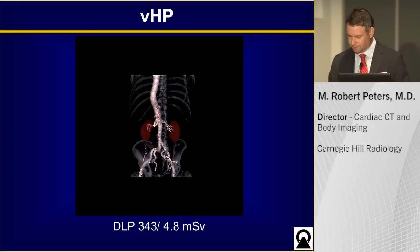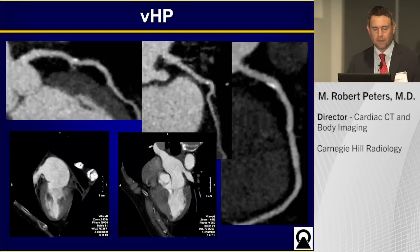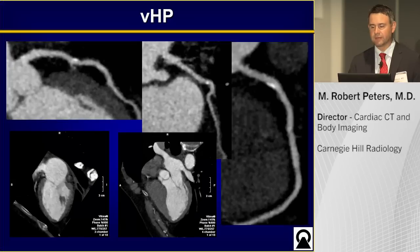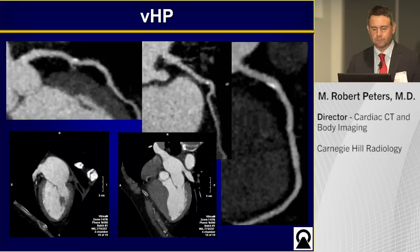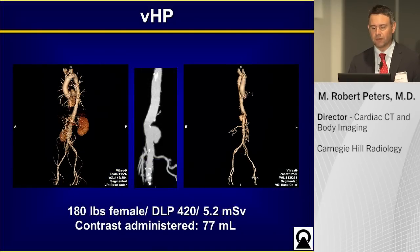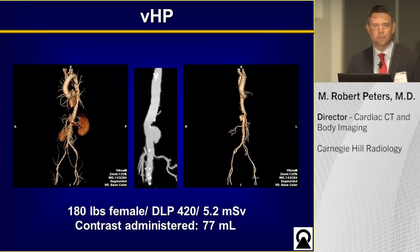Here's another case of a patient with an abdominal aortic aneurysm but also a question of coronary artery disease. Using variable helical pitch, we obtain excellent imaging of the coronary arteries — you can see non-obstructive calcified plaques in all three vessels, a nice view of the valves, structure, and function. Then you get a complete runoff: chest, abdomen, and pelvis, with the renal artery and a nice MIP view of the aneurysm in relationship to the left renal artery. This is a 180-pound female with a total contrast amount of 77cc's.